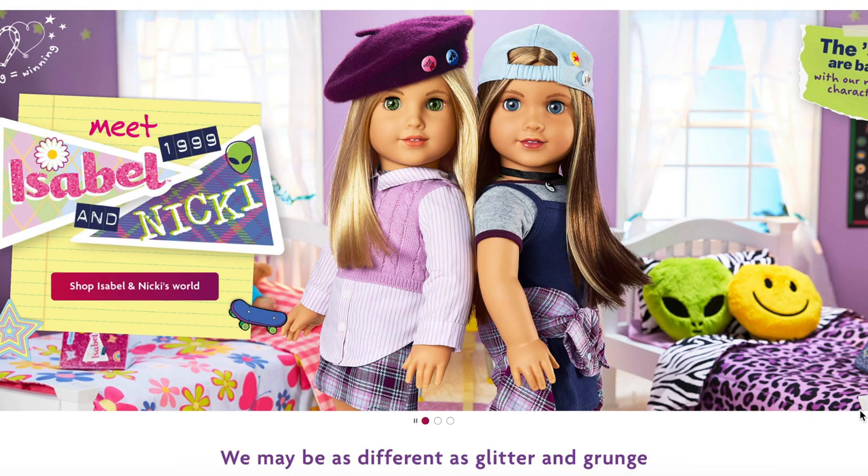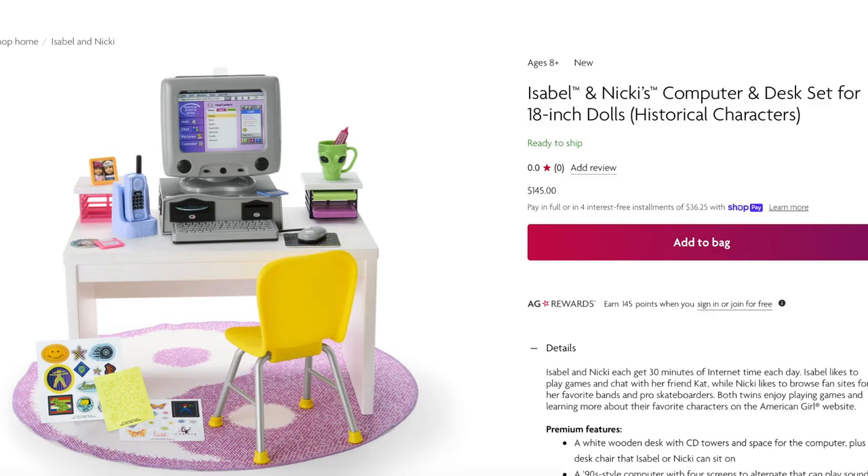So let's go ahead and take a look at Isabel and Nikki's collection. First, let's take a look at their computer and desk set, which retails for $145. It comes with a desk, a chair, a computer, and different screens as well.